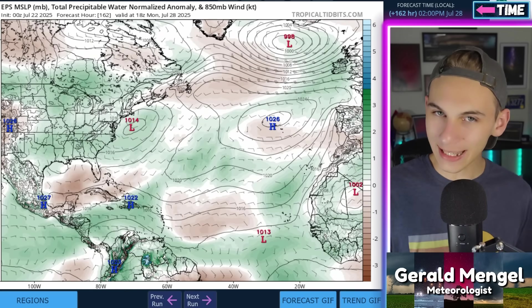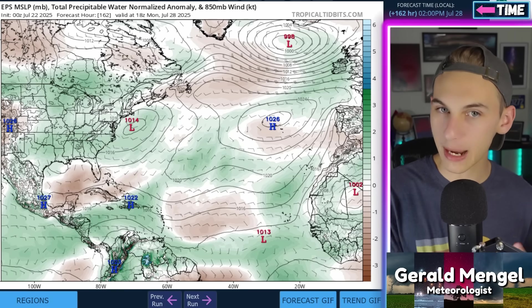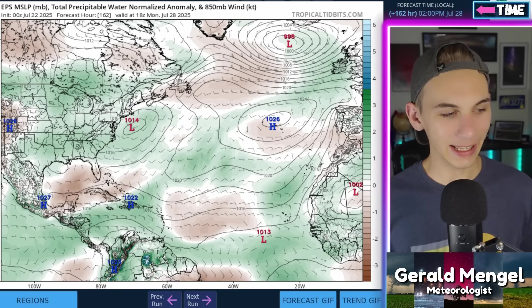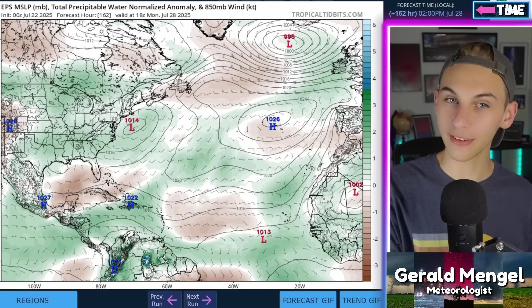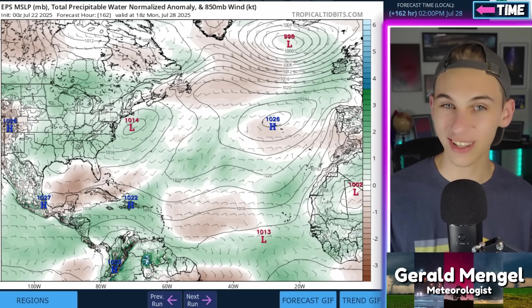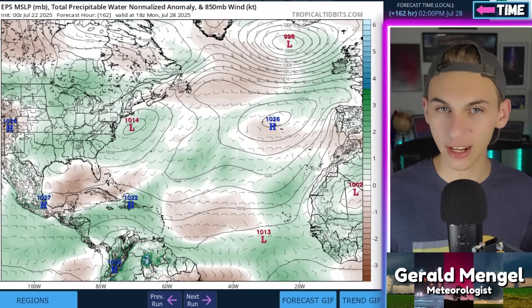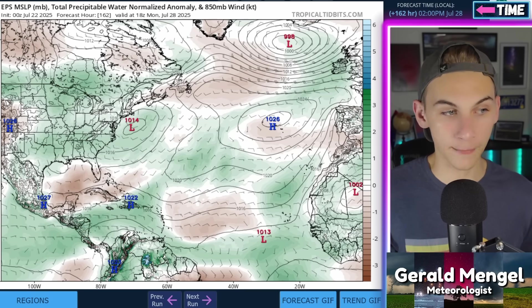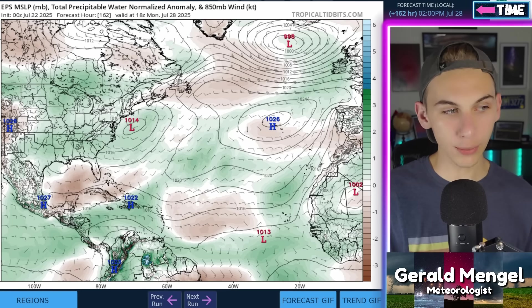Let's take a look now at the main development region and when that could heat up as we start looking toward the month of August. Sea surface temperatures in the Atlantic are plenty warm enough just about everywhere for tropical development — some areas, like the Gulf, have even warmer ocean temperatures. But the real limiting factors out here right now are dry air and wind shear, which brings the question: when will we see more moist air and less wind shear?